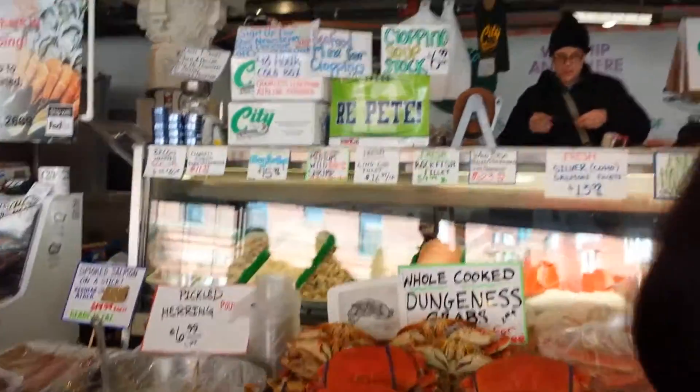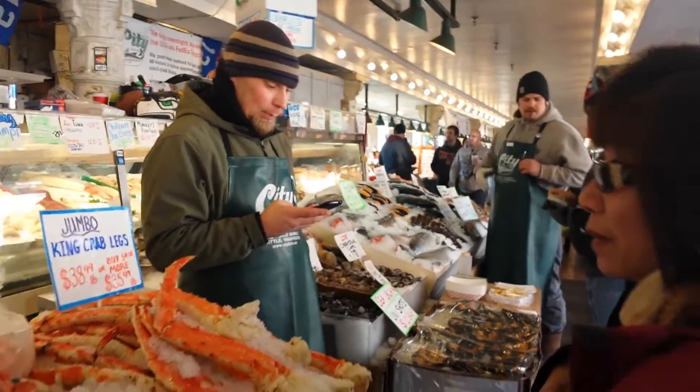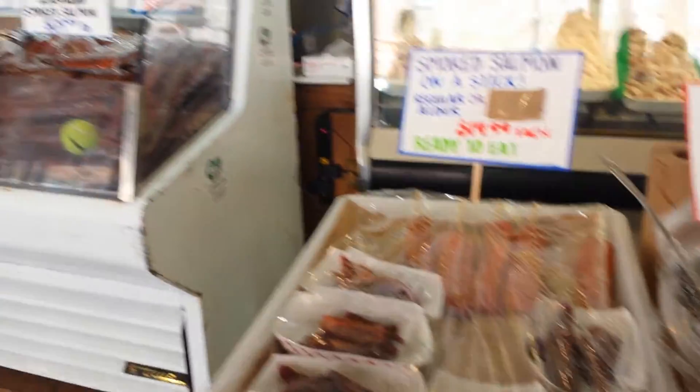So this is what Pike Place is known for — their fish market. Pickled herring. Yum. Kind of.